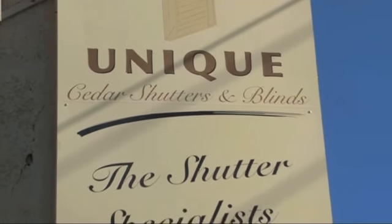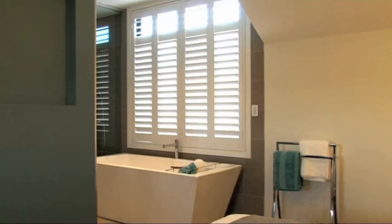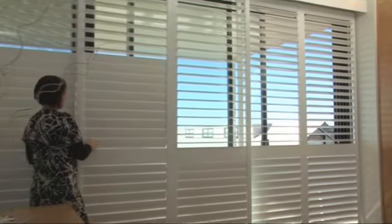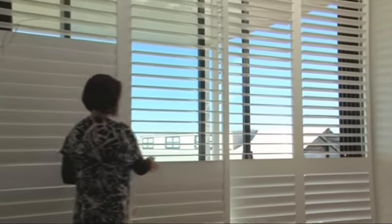Unique Cedar Shutters and Blinds are the experts in window furnishings, specialising in plantation shutters. We also manufacture and supply a range of outdoor products for a variety of applications, such as sun hoods and privacy screens.